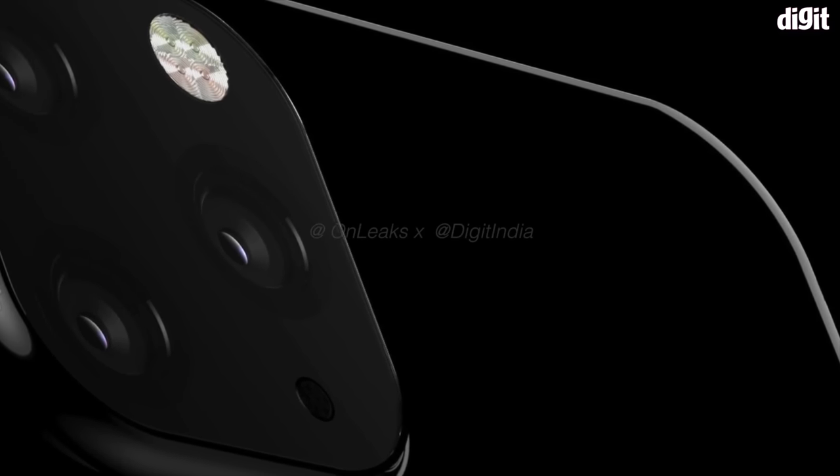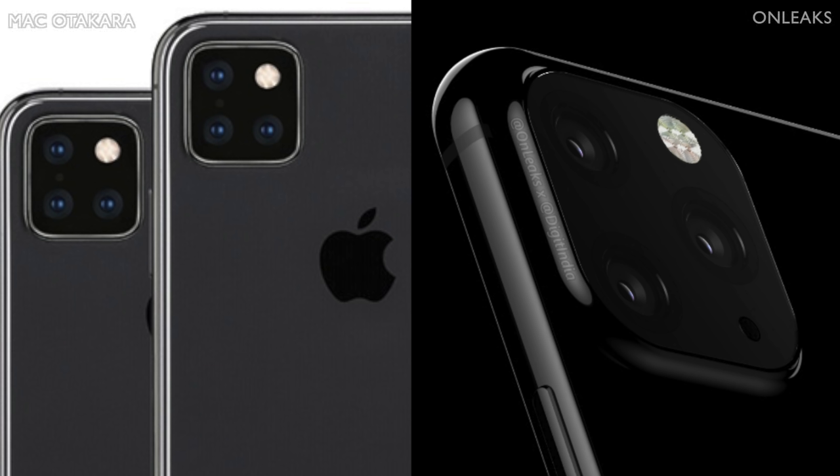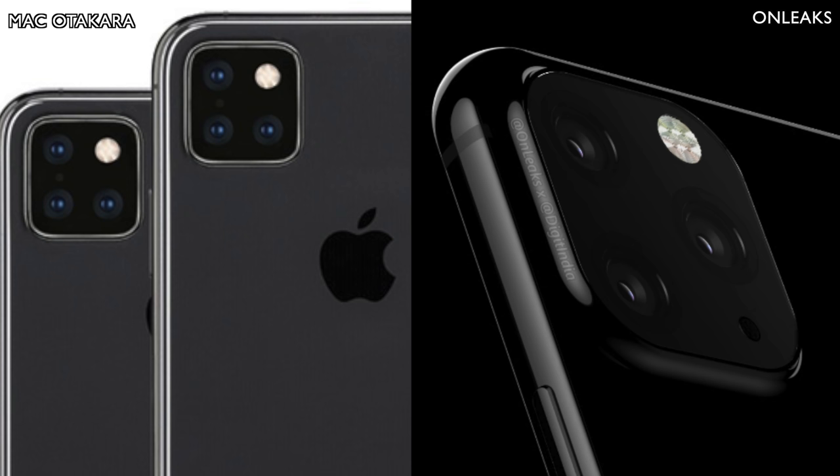There were a few differences — the main one being the orientation and alignment of the lenses. The recent render by Mac Otakera shows a more symmetrical alignment with the three cameras and the flash. However, OnLeaks posted a render that looks a bit odd — it has two lenses on top and then two lenses on the bottom. Not a big fan of that, to be perfectly honest. Like the Huawei Mate 20 Pro.